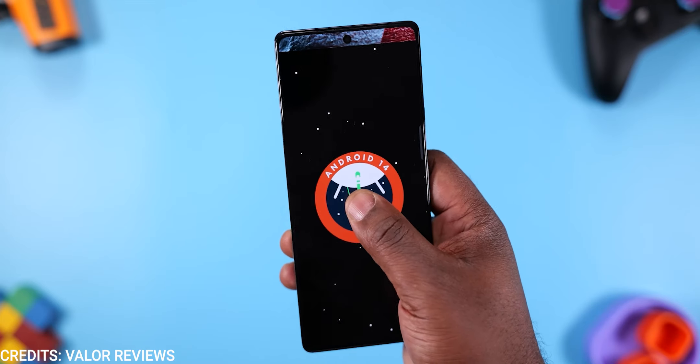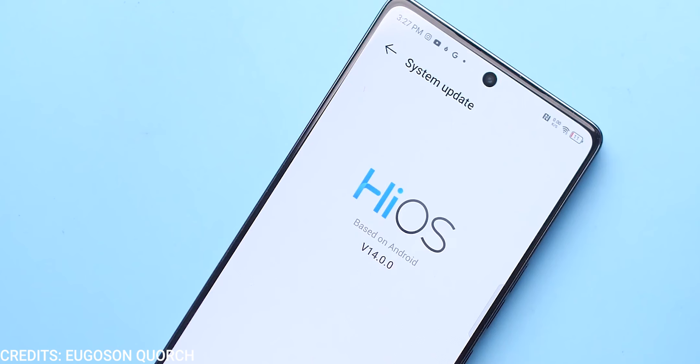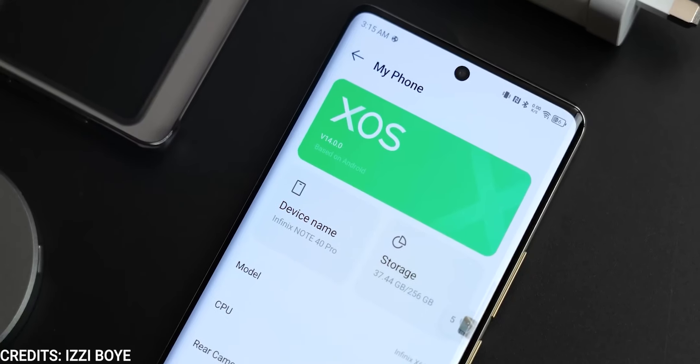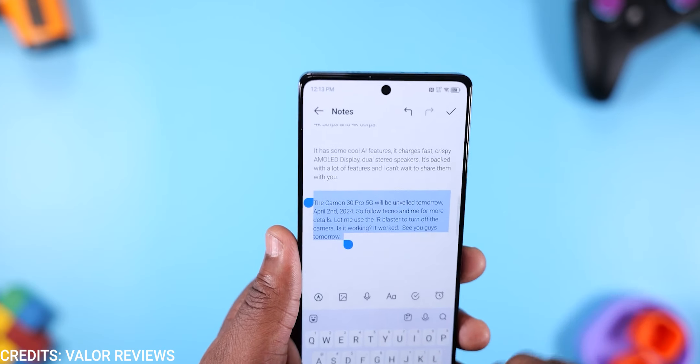Software is generally not a strong point of Transsion devices, but thankfully both devices are running Android 14 — HiOS 14 on the Tecno and XOS 14 on the Infinix. Feature-wise, they are pretty much identical with different names. We should be getting two years of software updates, which means Android 16 is guaranteed.